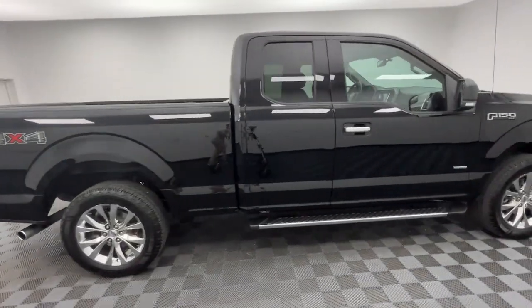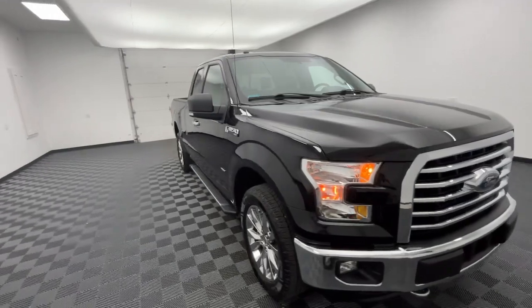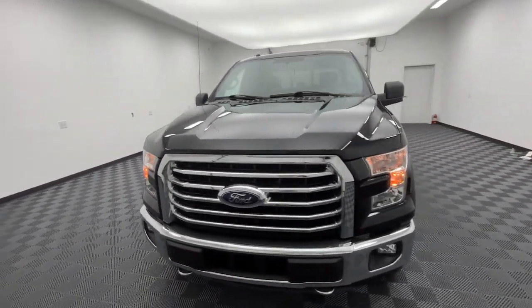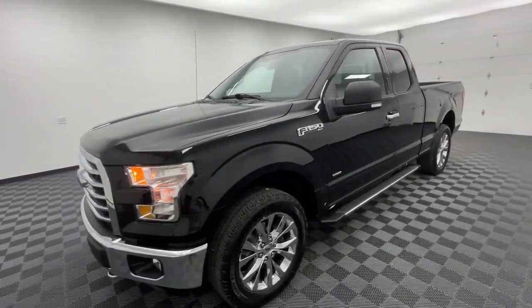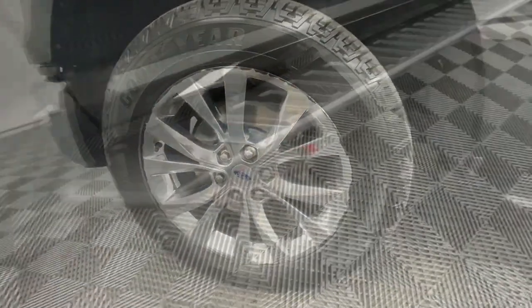It's the light-duty pickup that leverages military-grade aluminum alloy and high-strength steel to produce class-leading towing and payload capabilities. What's more, available options let you customize its hard-working bed so you can be more productive than ever before.